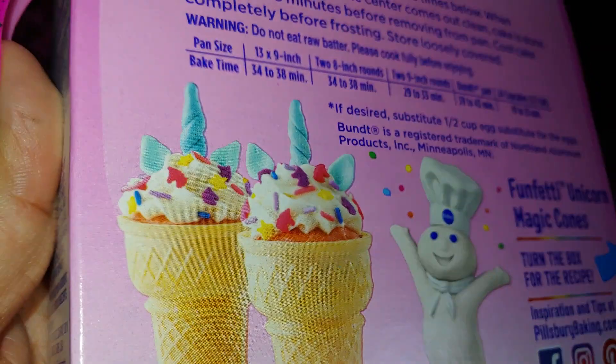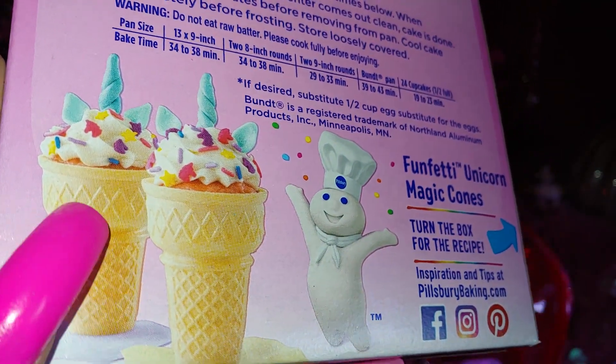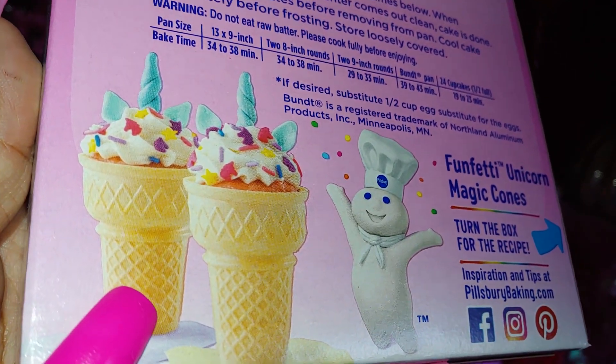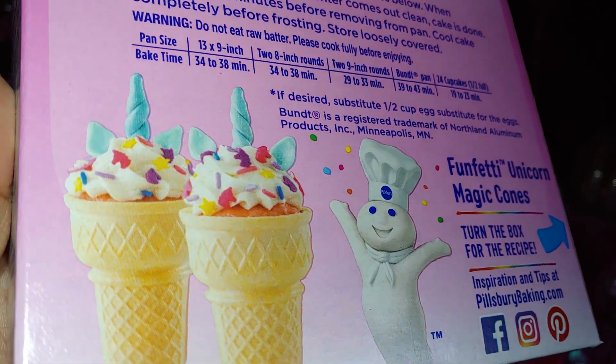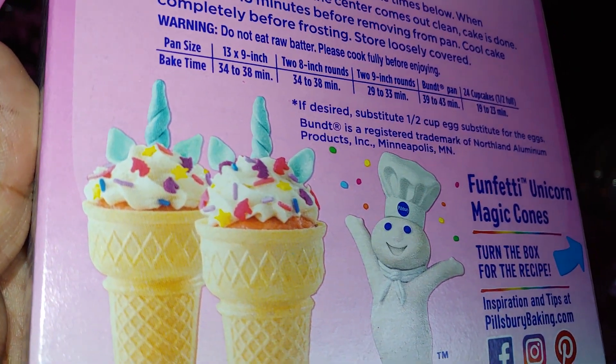Especially when they're sweet-themed and cute. It has little ice cream cakes on the back — they styled them to look like ice cream cones with sprinkles, unicorn horns, and little ears. Such a cute picture.